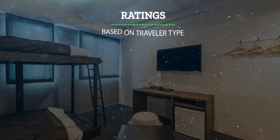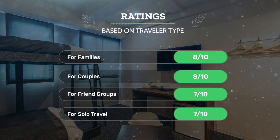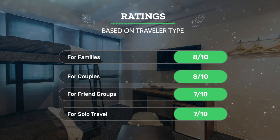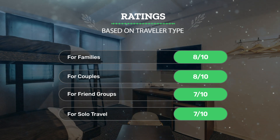Let's see our ratings for this hotel based on the traveler type. For families: 8 out of 10. For couples: 8 out of 10. For friend groups: 7 out of 10. For solo travel: 7 out of 10.